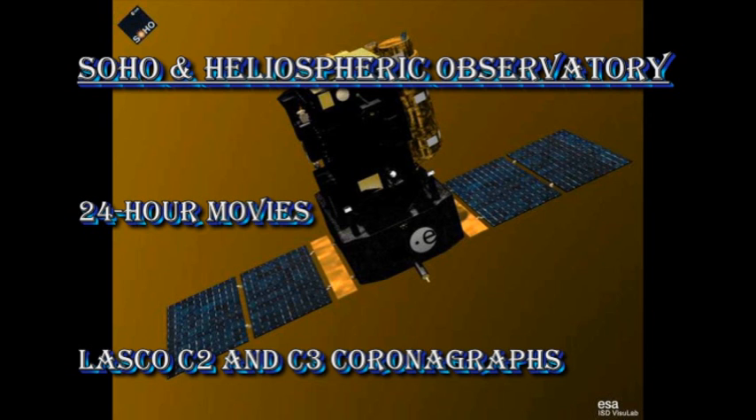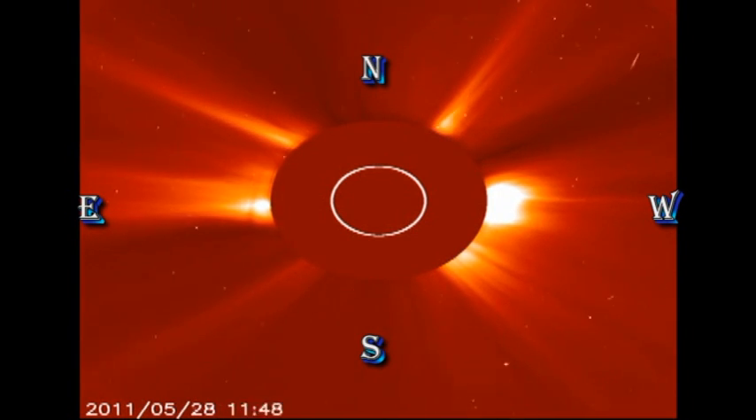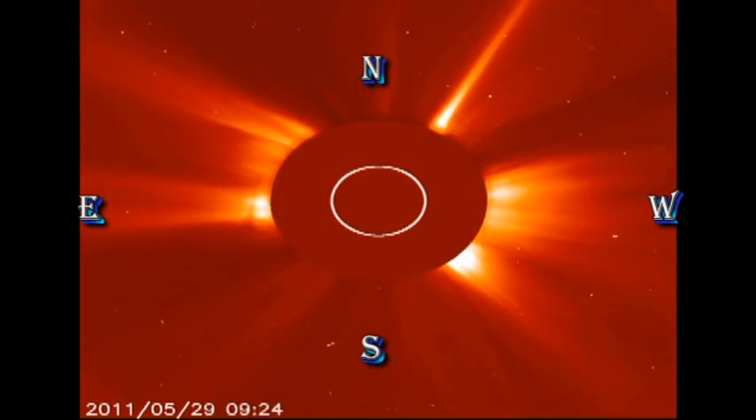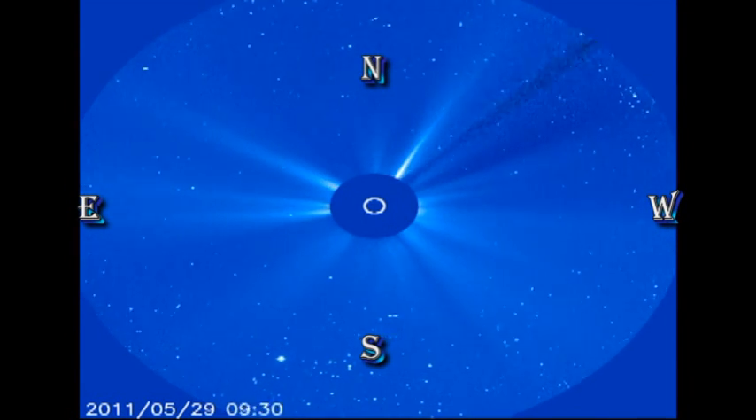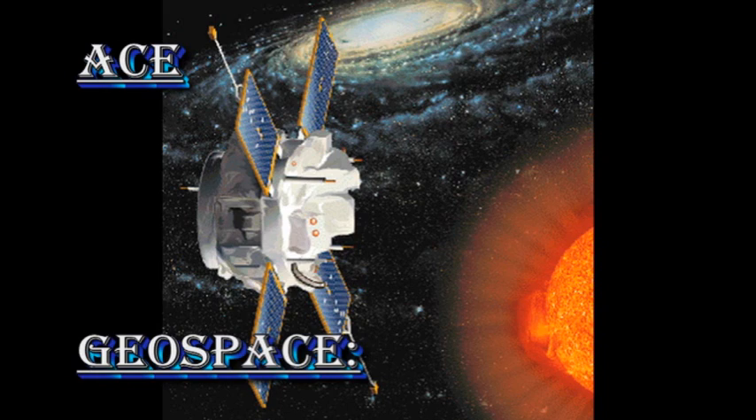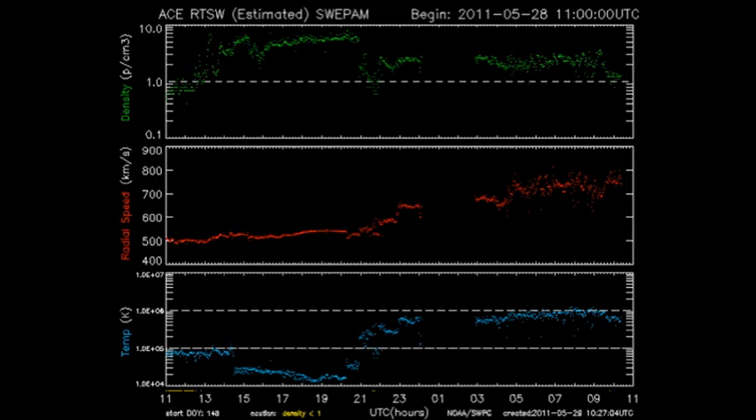When we look at the SOHO coronagraph data, that is indeed what we see. In fact, the most interesting and dynamic thing is the streamer in the northwest at about 1 o'clock in these images, which brightens significantly over the period we're observing. The ACE data tells us what's going on in the solar wind. We can see that we are indeed in a high-speed solar wind stream — the velocity has gone up from 500 km per second to at times approaching 800 km per second, and the temperature has risen to nearly a million degrees.